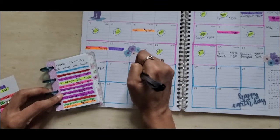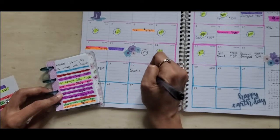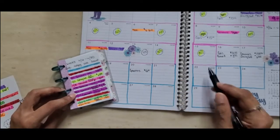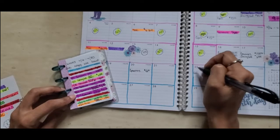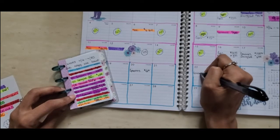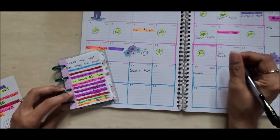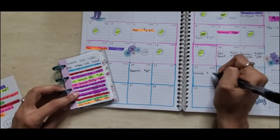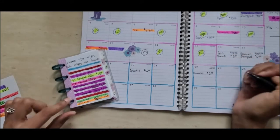I didn't spend any money on the 19th. On the 20th I had to go to the grocery store again and spent $12.10. Nothing on the 21st. On the 22nd I went to the grocery store again — my grocery envelope gets beat up every two weeks! I spent $2.97 and I had to get some bread and tomatoes.